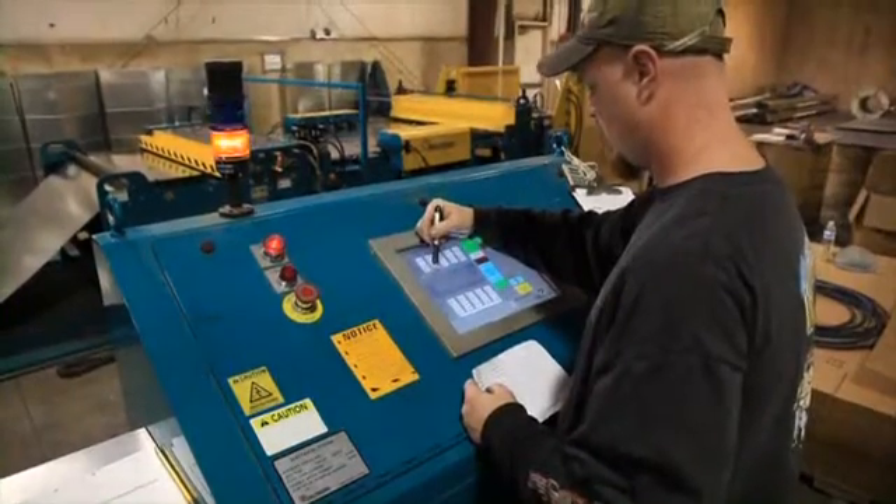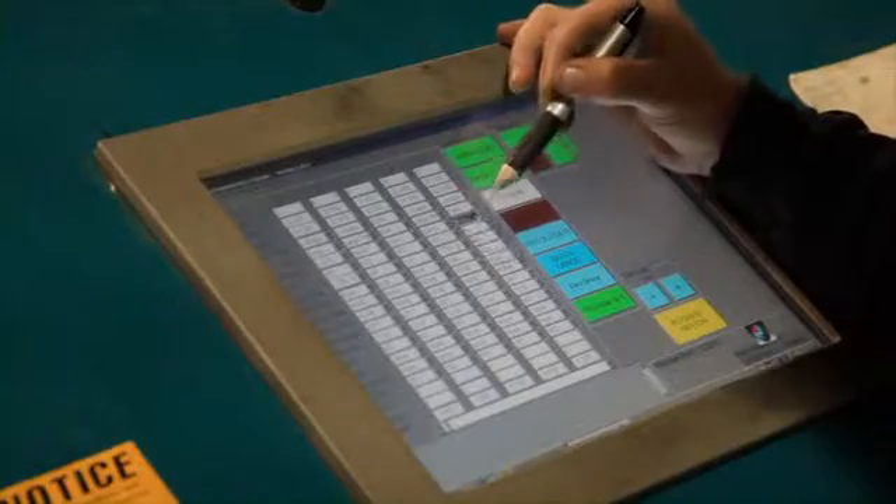The controls and processing features are designed, built, and serviced by Iowa Precision, providing total system support.